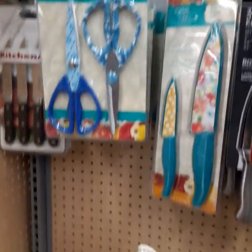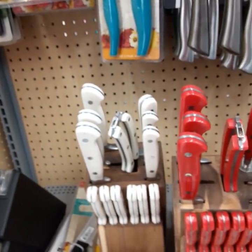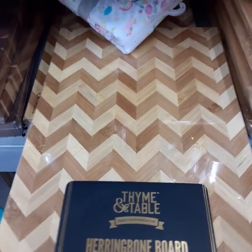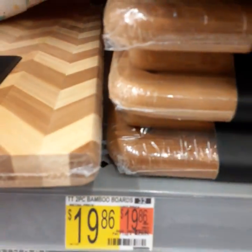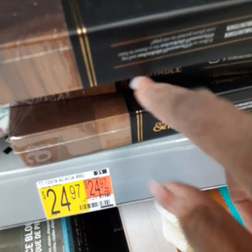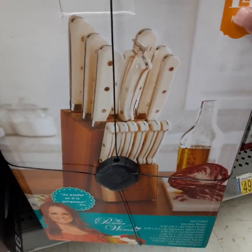If you just moved or have your own apartment, these knife sets — I don't know exactly the price but probably around $30 to $40. They got the white set, red set, and mint green — it looks blue on screen but it's mint green. This is a nice cutting board; they had a double one where you get two for $19.86, or you can get this set for $19.97, and then this one is $24.97.